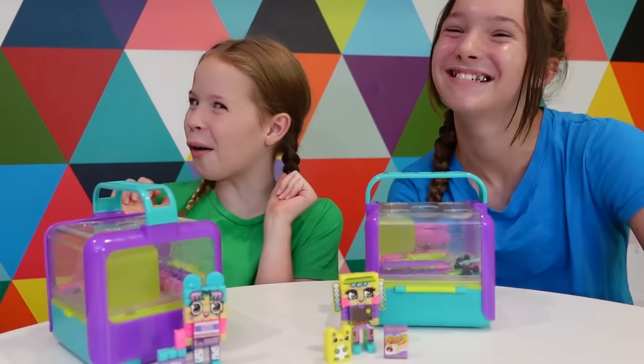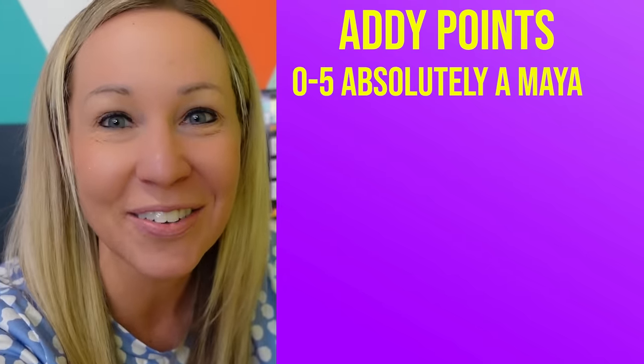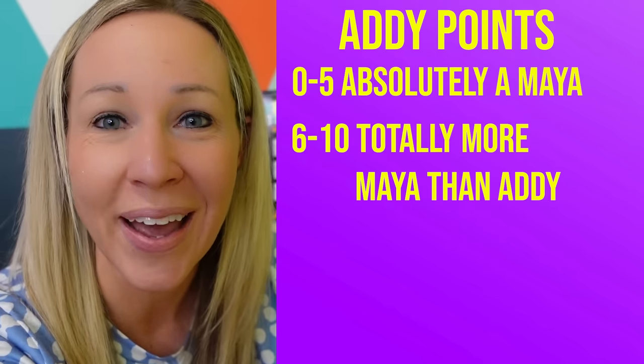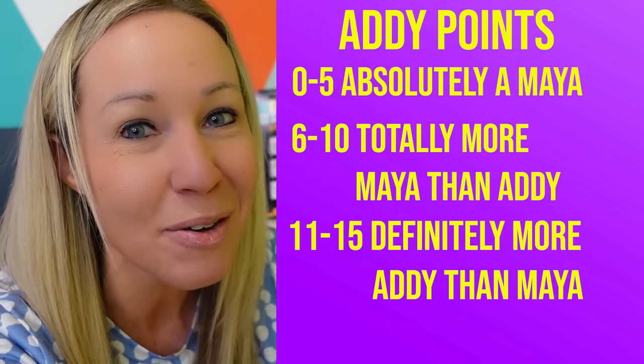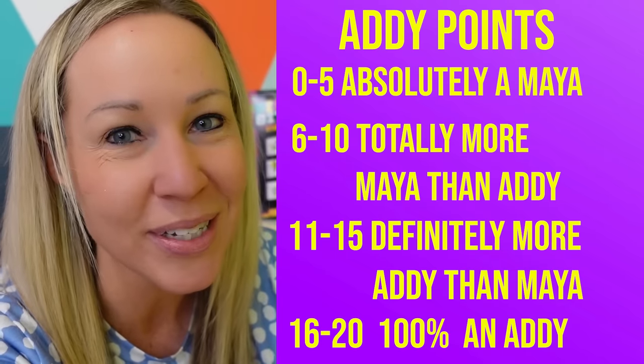Okay friends, it is time to count up those tally marks on your paper. Count up how many tallies you have for Addy and how many for Maya. Let's find out if you're an Addy or a Maya. If you have 0–5 Addy points, then you are absolutely, positively a Maya. If you have 6–10 Addy points, you are totally more Maya than Addy. If you have 11–15 Addy points, you are definitely more Addy than Maya. And if you have 16–20 Addy points, then you are hands down 100% an Addy.